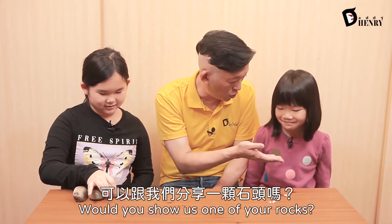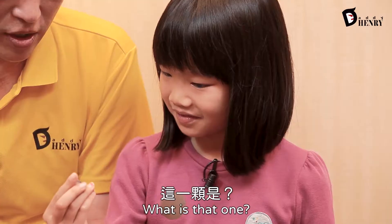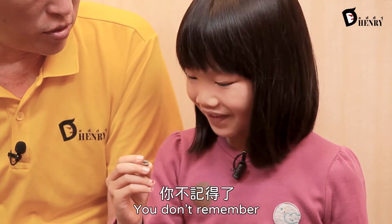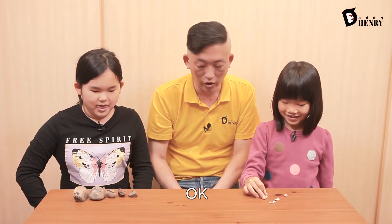What about you, Lucy? Will you show us one of your rocks? She doesn't know or remember the story — she just thinks it's pretty. Thank you.